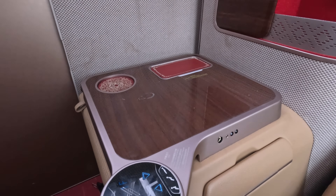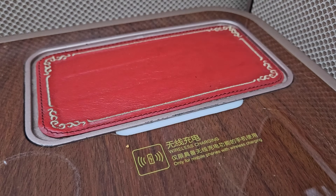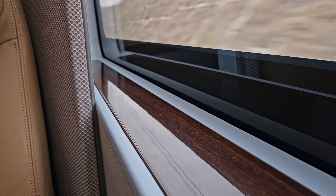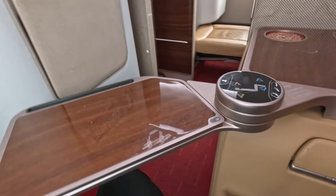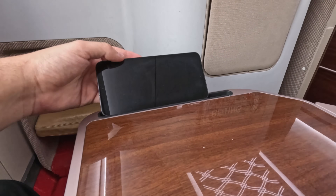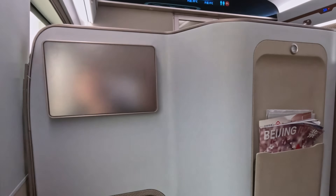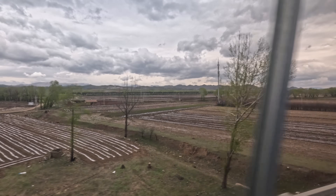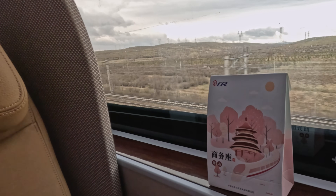Each business class suite has a side table ideal for keeping things within reach, with a groove for placing a drink and even a wireless charging pad. The windowsill also serves as a shelf with enough room for a drink or phone, and there's a work table that slides out from beside the seat — pretty wide, good enough for lighter laptops or phones and tablets. Each passenger in business class gets a complimentary snack box with six items, plus a choice of drink — I went for a hot tea. Business class also includes a complimentary hot meal, but only at certain times, and I travelled outside those hours so none was offered.